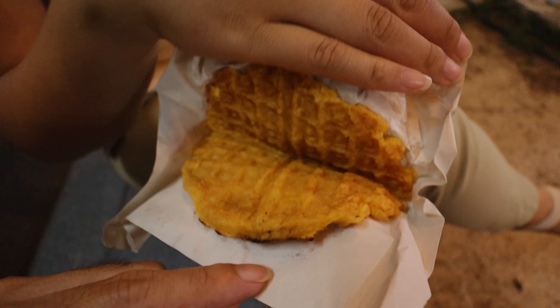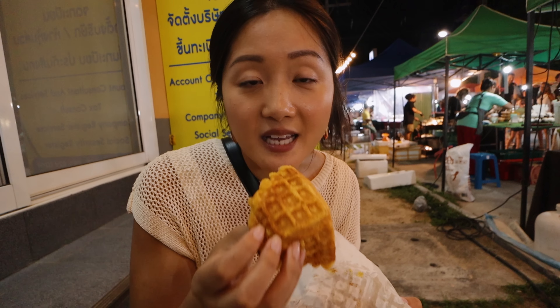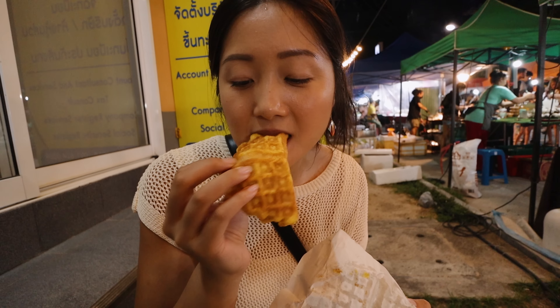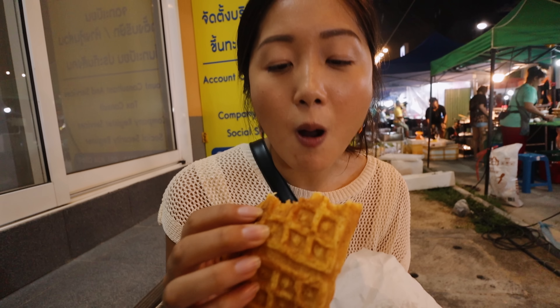Once we ordered, everyone else started coming — now there are three orders going. It was empty when we arrived. Did you know that Pad Thai is the Thai national dish but Thai people don't usually eat it? Not all Pad Thais are equal. This one is super delicious — and it's only 50 baht, about a dollar fifty. Come on!